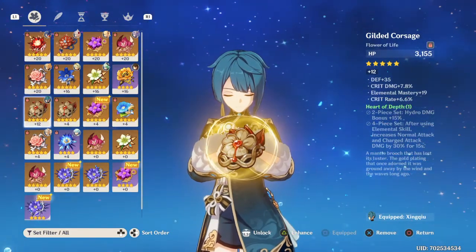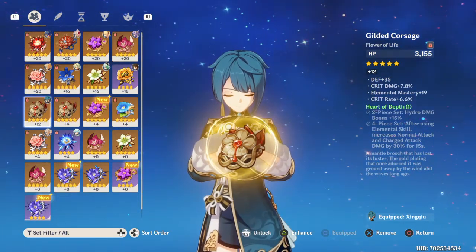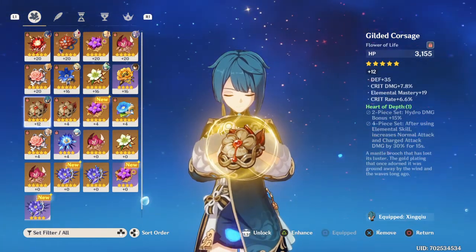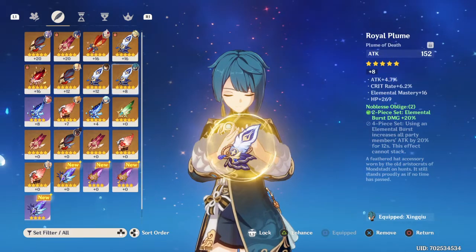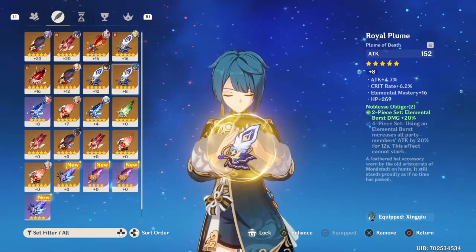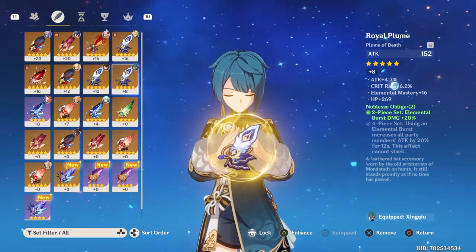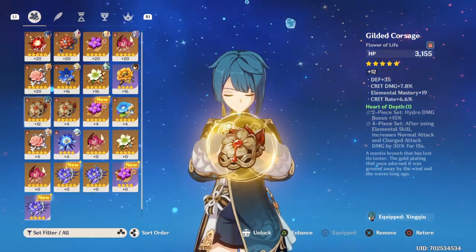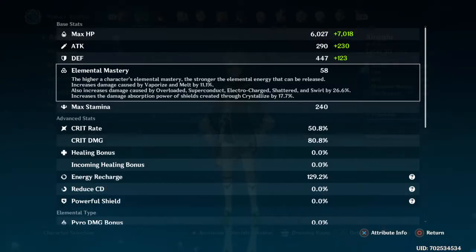I have a flower from the hydro set with a bit of crit damage, elemental mastery, and defense. What I'd actually recommend building on Xingqiu is elemental mastery, since you basically use him to infuse enemies with hydro status so you can react with electro on top of it or freeze enemies. You can also do vaporize damage, which is very nice, and a lot of elemental mastery increases that reaction damage output.